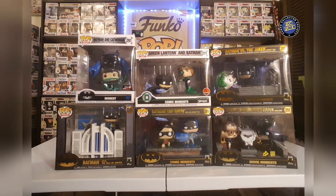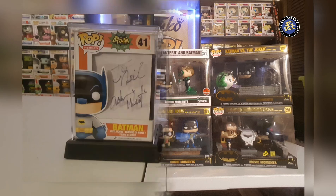Here are my Pop Moments. We have the Batman and Catwoman moment, Batman with the Hall of Justice, the Jim Lee Green Lantern and Batman, Batman and Robin, Batman versus the Joker from 1989, and then Commissioner Gordon and Batman with the light-up bat signal.